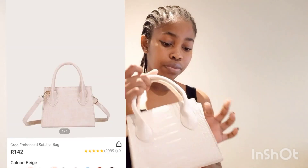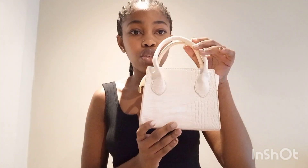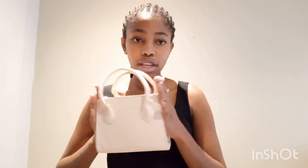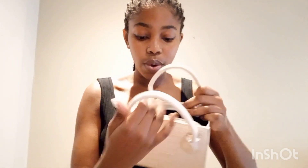Next bag — super cute, I love the croc texture going on there. The size is what I expected. The only thing is the color — I thought it was going to be more pinkish, like a light pink, based on how it looked on the app. But that's okay. It comes with a little detachable handle you can clip on, which is great. It's quite a spacious bag, I love that. It doesn't have pockets inside, which is okay.